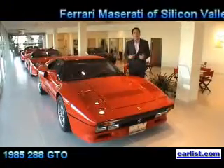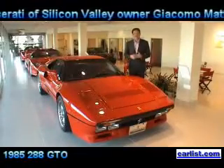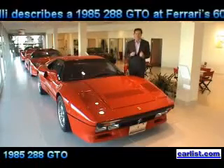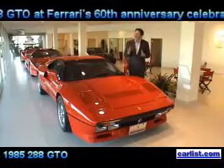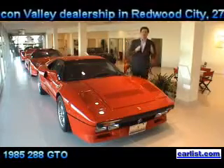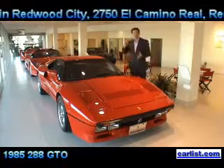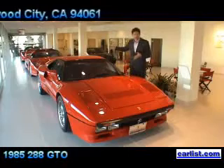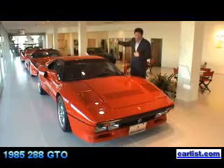Here we have a beautiful example of the 288 GTO. The 288 GTO started a new tradition for Ferrari — just about every 10 years they would come out with a limited edition, very special car. Starting with the 288 GTO, then the F40 for the 40 years of Ferrari, then the F50 for the 50 years, and then the Enzo they will have down below.